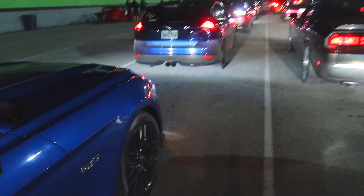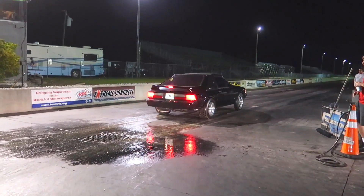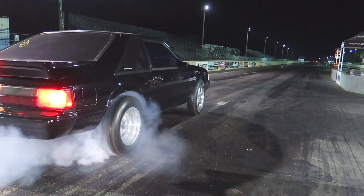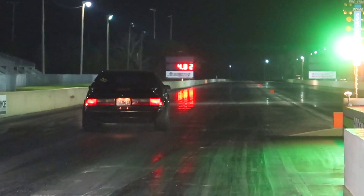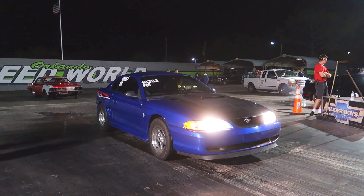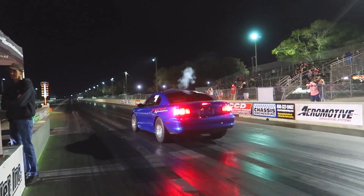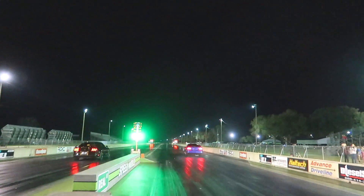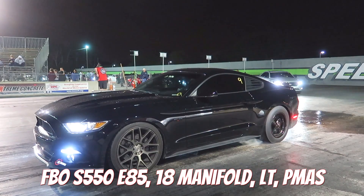There are a lot of cars here. Look who we found - what's up! Gonna break a 13.9? Just a stock Fox body or LS Fox body?